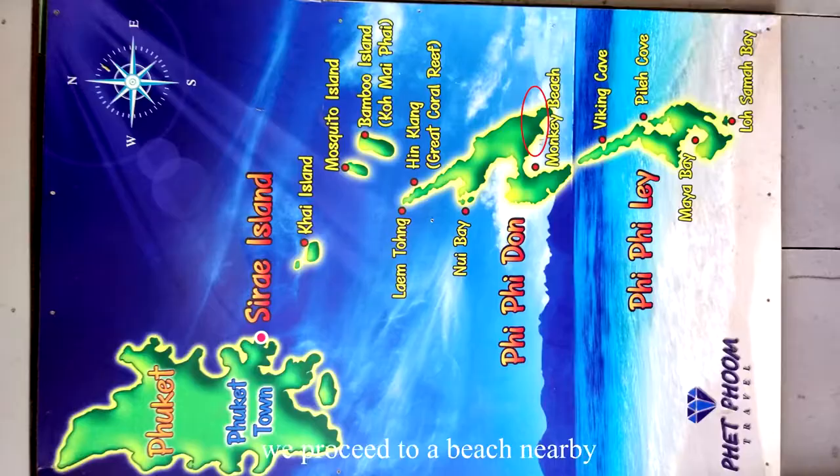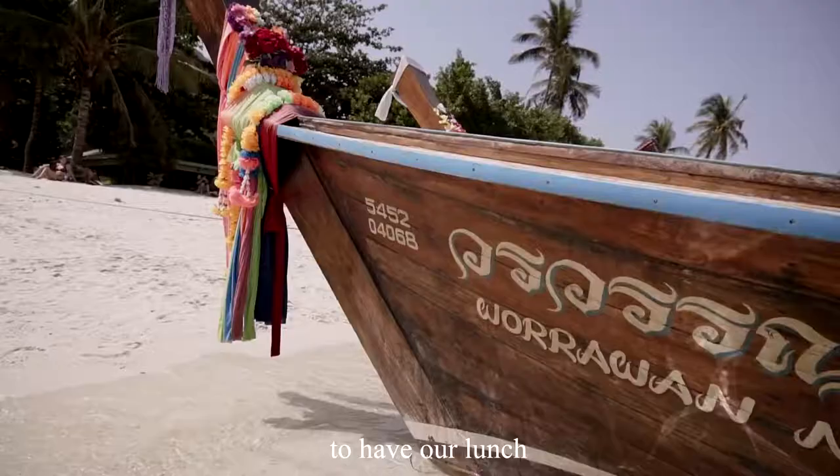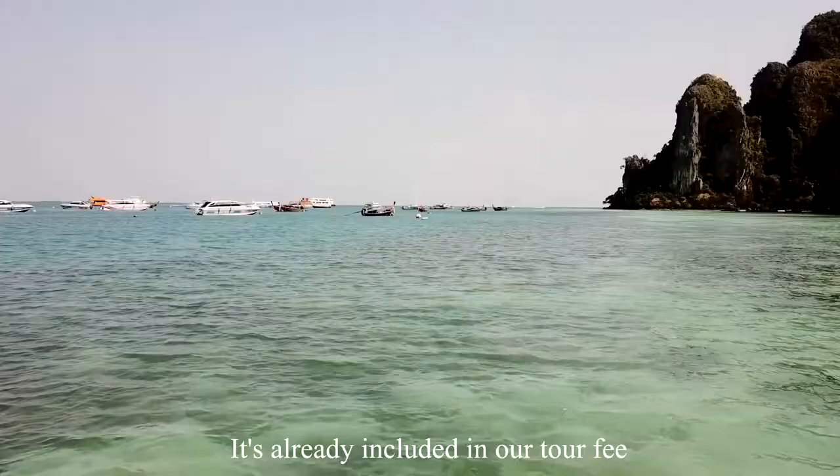After snorkeling, we proceeded to a nearby beach to have our lunch, which is already included in the tour fee. After lunch, you have 30 minutes to walk around the beach.